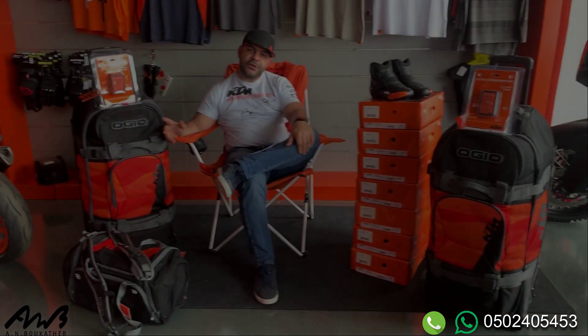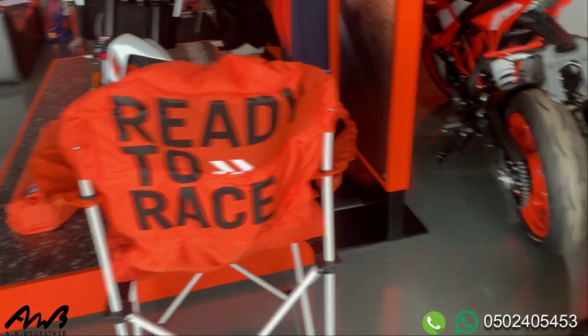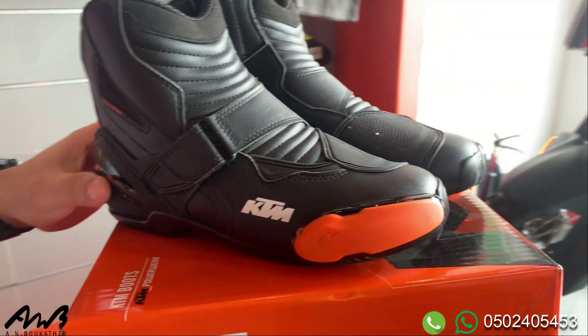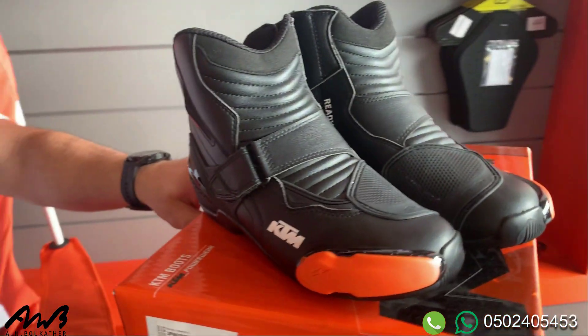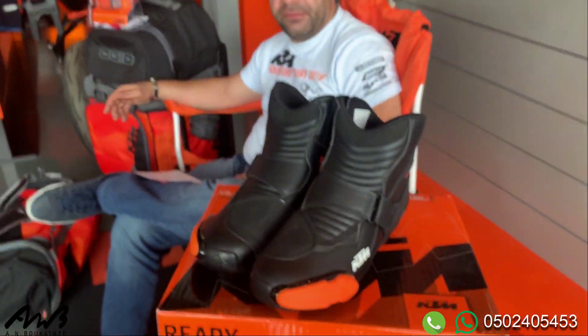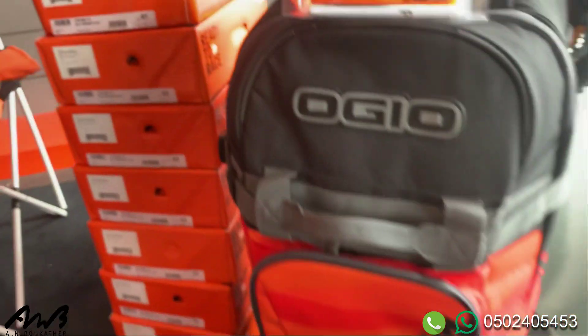Package number two, bundle number two: we have the racetrack chair, and we have the SMX1 boots by Alpinestars — high protective short boots. You can wear them every day for your daily use. They are very comfortable and have high quality protective materials inside. We also have the orange travel bag.